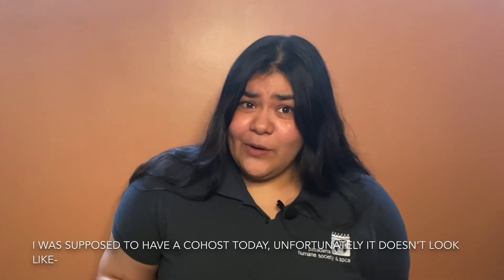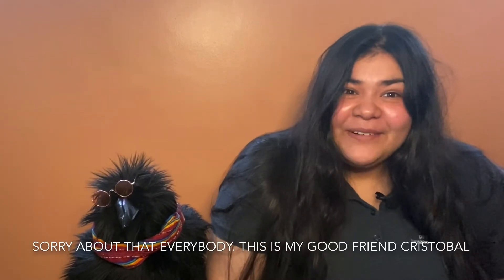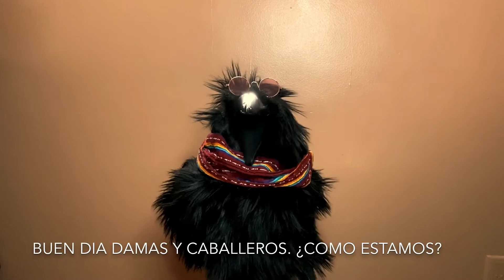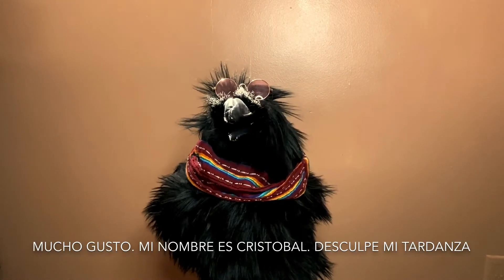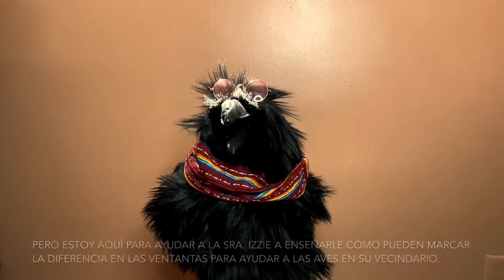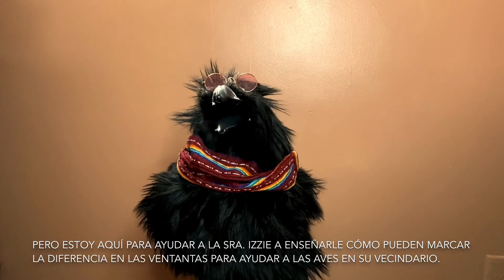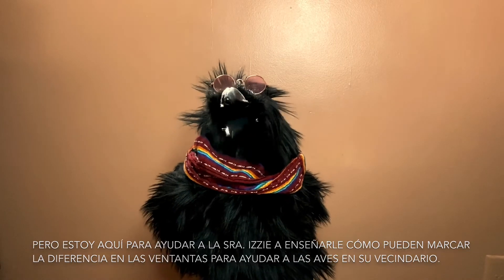I was supposed to have a co-host today — sorry about that everybody. This is my good friend Cristobal. Buen día damas y caballeros, ¿cómo estamos? Mucho gusto, mi nombre es Cristobal. Disculpen mi tardanza, pero estoy aquí para ayudar a la señora Izzy a enseñarle cómo puede marcar la diferencia en las ventanas para ayudar a los aves en su vecindario.